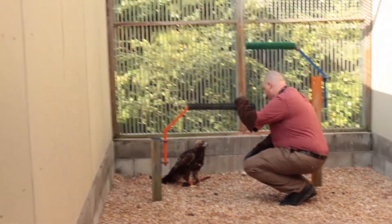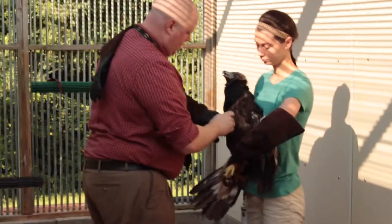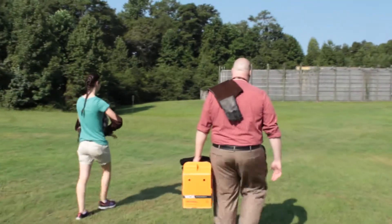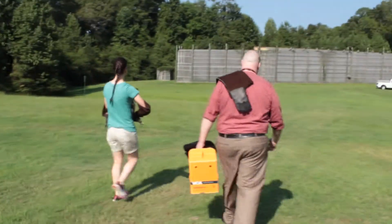Once those birds have gone through whatever they need, whether it's surgery or supportive care through tube feeding and fluids, once they're deemed healthy and they just need to gain their endurance back, we move them to our rehab list and move them to our outdoor aviaries where they have space to fly and regain their strength.